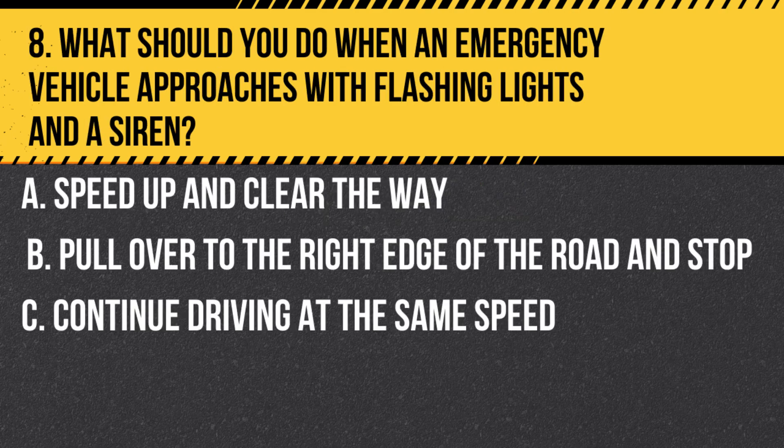Question 8. What should you do when an emergency vehicle approaches with flashing lights and a siren? A. Speed up and clear the way. B. Pull over to the right edge of the road and stop. C. Continue driving at the same speed. Answer B. Pull over to the right edge of the road and stop. Always yield the right of way to emergency vehicles.